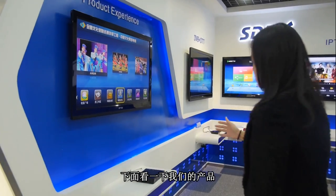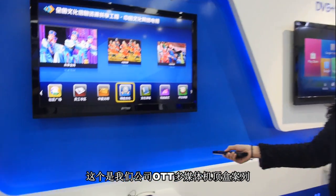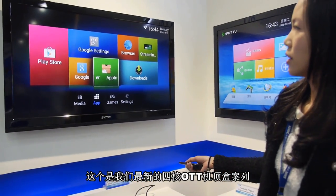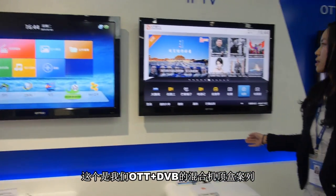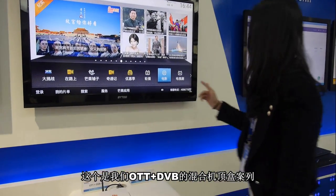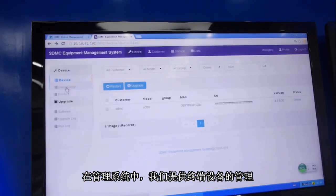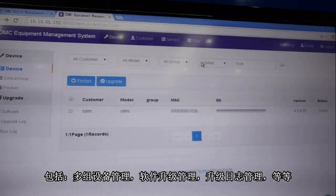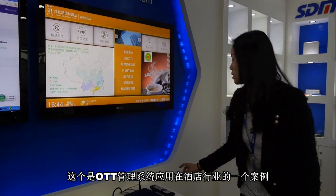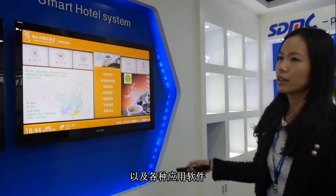So let's see our products. This is the product experience area for OTT multimedia boxes. This is our latest flagship OTT box, and this is a dual-chip box. This is a hybrid box — OTT with DVB. Here is our management system: we provide device management including device grouping, software upgrade, and upgrade logs. And here is our hotel system — we provide hotel front-end, set-top box, and software to hotels.